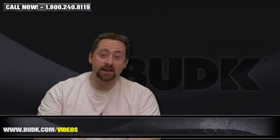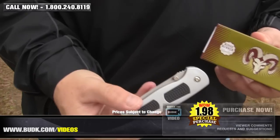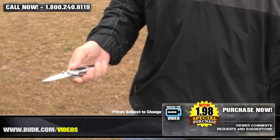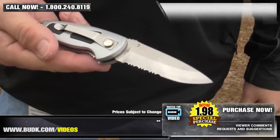And finally today, we have the Ridge Runner RR487 Tactical Folding Knife, retailing for $5, but at BudK — get this — only $1.98. The Ridge Runner Tactical 49 features a 3.25-inch stainless steel blade, aluminum handle, and is 4 inches closed. Usually this knife is $3.99, but at the filming of this demo, $1.98 is the unbeatable price that you will find.